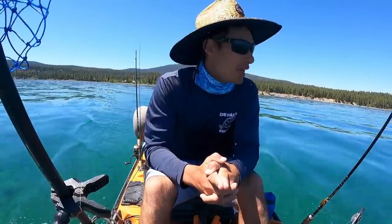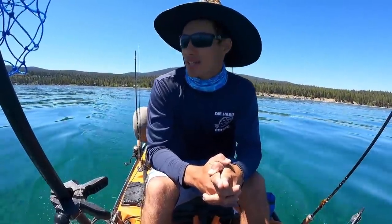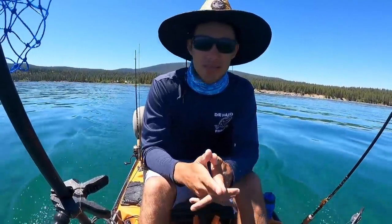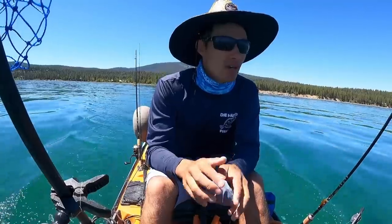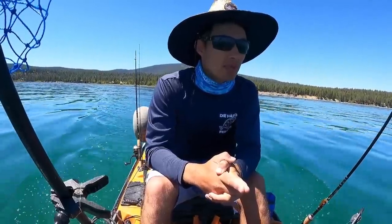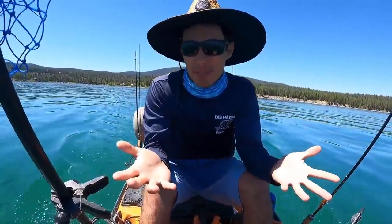I did bring a downrigger today so I'll be able to fish down deep if I need to. I gotta look for some ledges — right here it's really flat, there's rocks and stuff, but I need a drop-off and some deeper water. I think that's where these fish are going to be holding out. But anyways, that's the plan, let's see what happens.